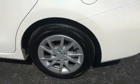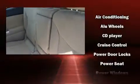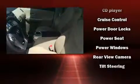Toyota ensures the safety and security of its passengers, with equipment such as head curtain airbags, front and side impact airbags, traction control, brake assist, anti-whiplash front head restraints, ignition disabling, and four-wheel disc brakes with ABS.